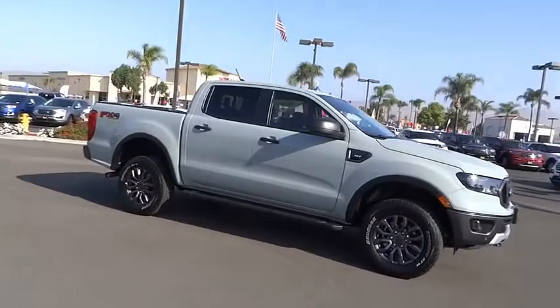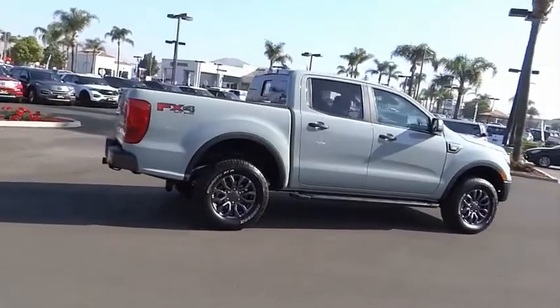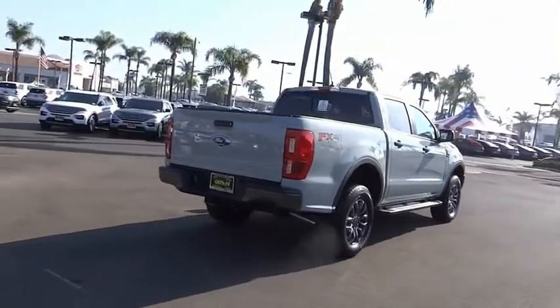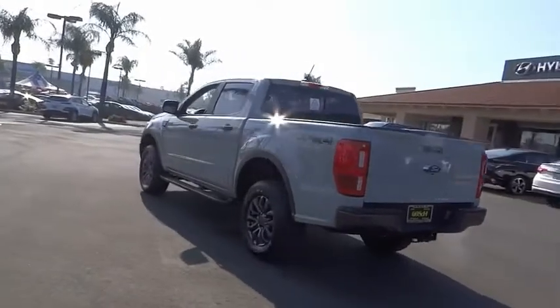This vehicle has less than 100 miles. Here are some of this vehicle's great options: electronic stability control, alloy wheels, brake assist, traction control, remote keyless entry, rear step bumper, fog lights, front wheel independent suspension, skid plates, speed control.